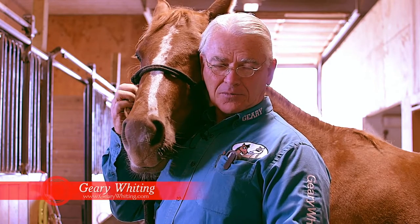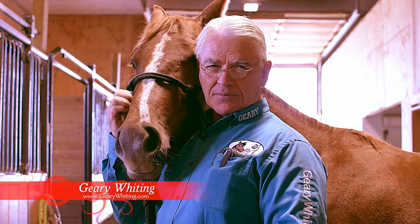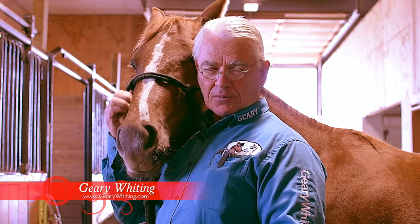Hi, Gary Whiting here. We're going to show you some points that will help when your horse colics.